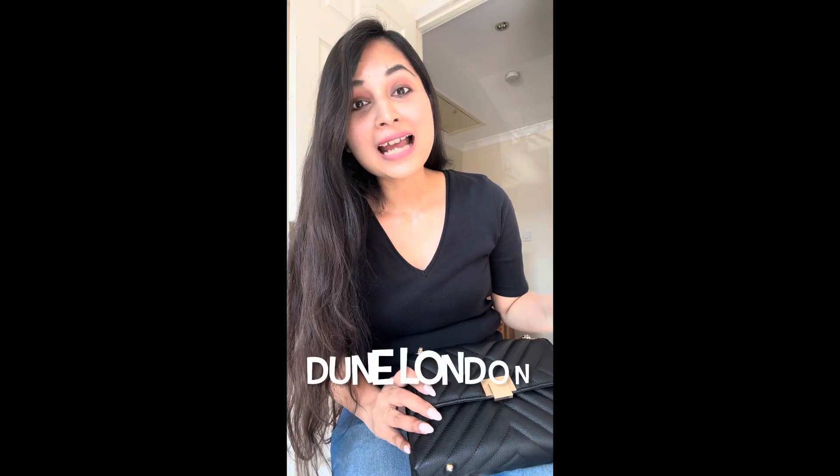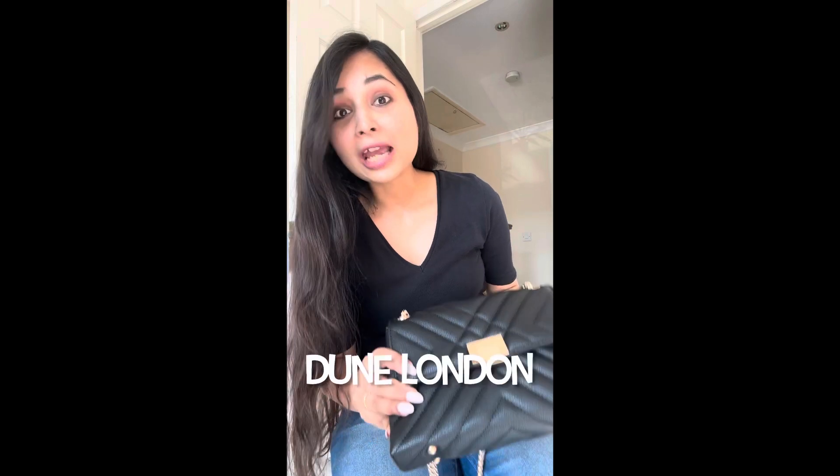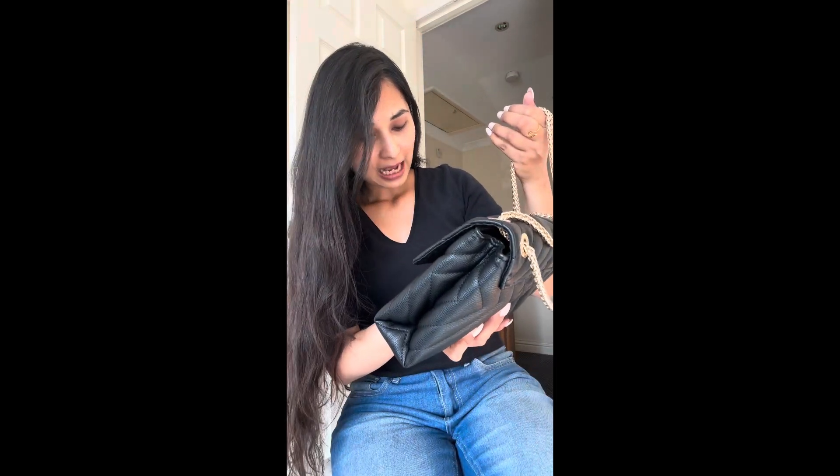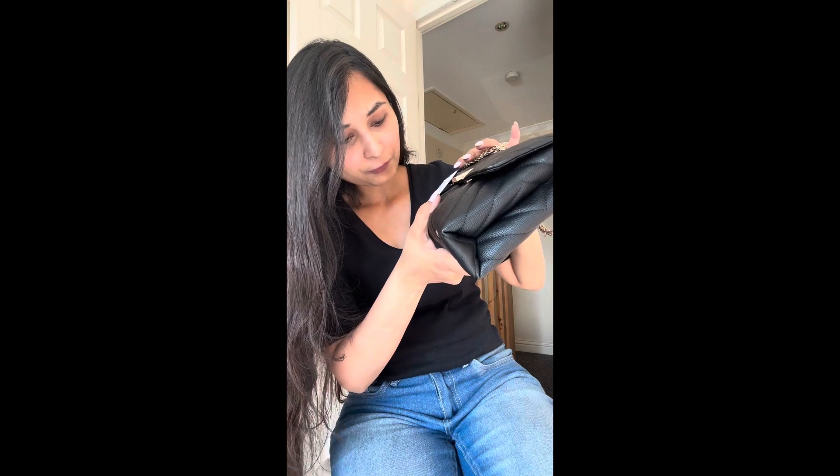Now another favorite and a very classy one which I have not used at all — the tag is still there. This is from Dune London. It's a very classy bag, and it was 70 pounds on sale.